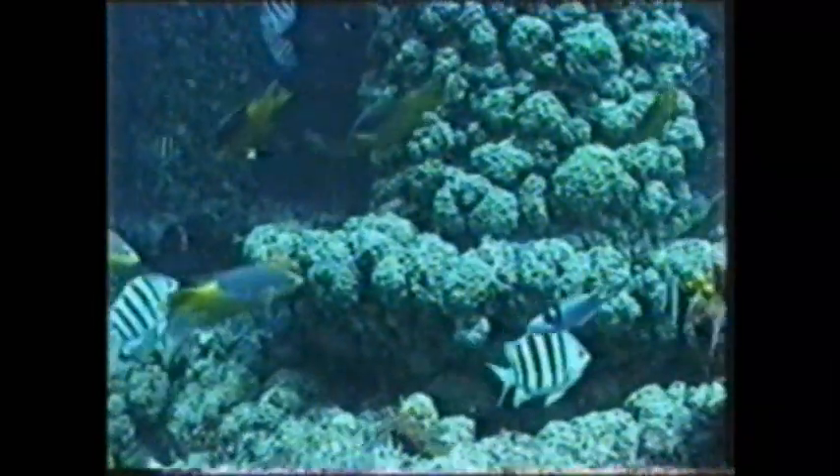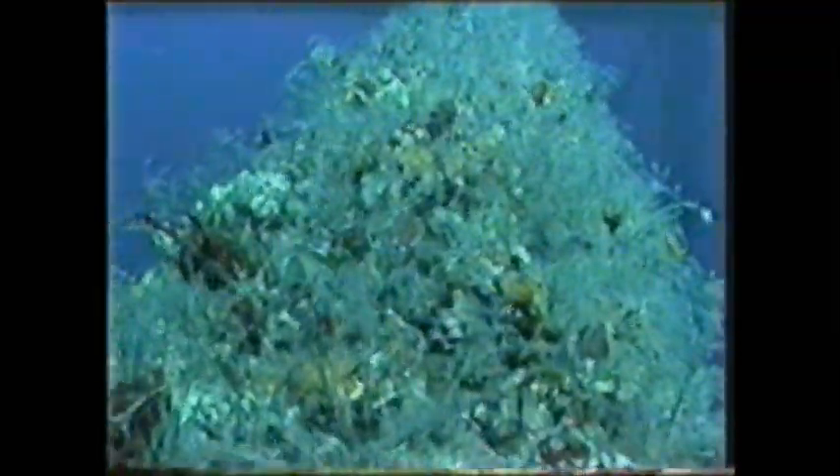On platforms, shallow water fish, mid water fish, and deep water fish can all be found in the same place. That's why platforms are ten times more productive than natural reefs and other artificial reefs. This platform is clearly producing thousands of obligatory and cryptic reef fish.